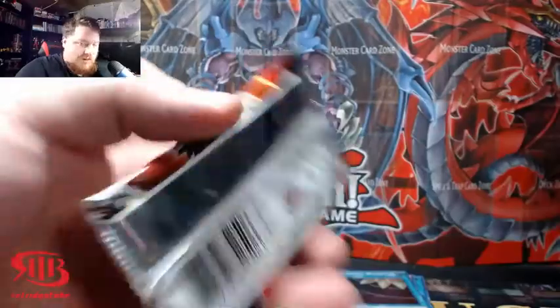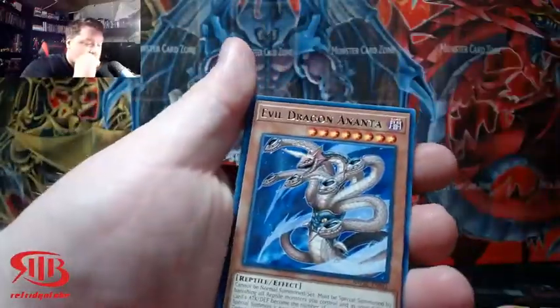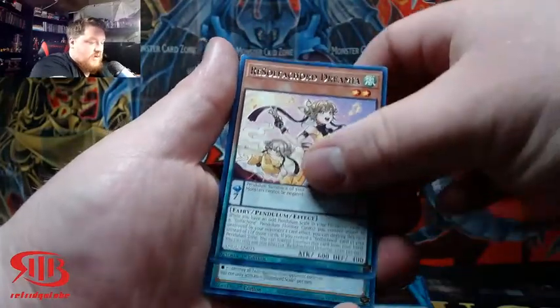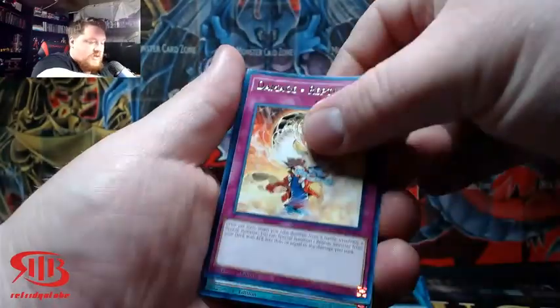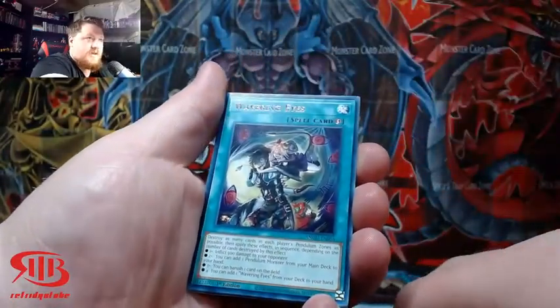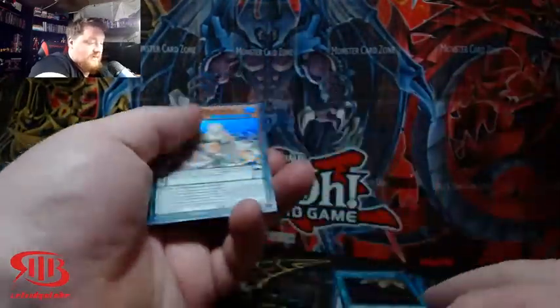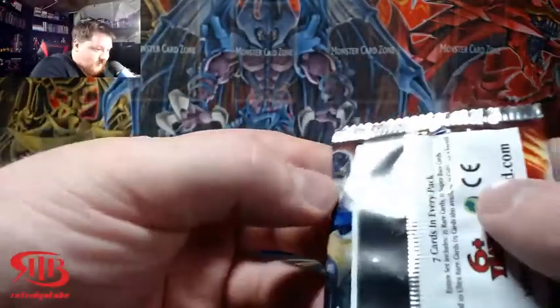We still haven't gotten a Collectors Rare out of Ancient Guardians yet. From what I'm seeing, King's Court is the Toon Chaos of this year, which is saying some big stuff. And I think it has something to do with the fact that you have the King's cards, the Knight's cards — King's Knight, Jack's Knight, Queen's Knight — because those are kind of like signature cards for Yugi. Can we get an Ultra Rare at least, guys? Come on, let's make this video pretty good.